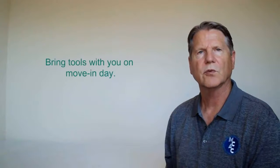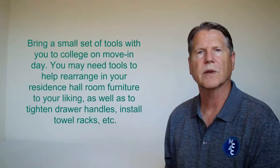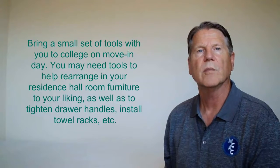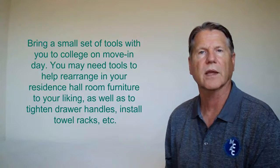Rising college freshmen, you should bring tools with you on move-in day. I recommend that you or your parents bring a small set of tools with you to college on move-in day. You may need these tools to help rearrange your residence hall room furniture to your liking.